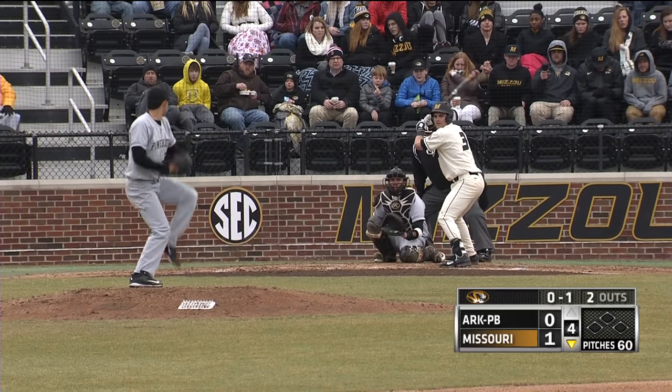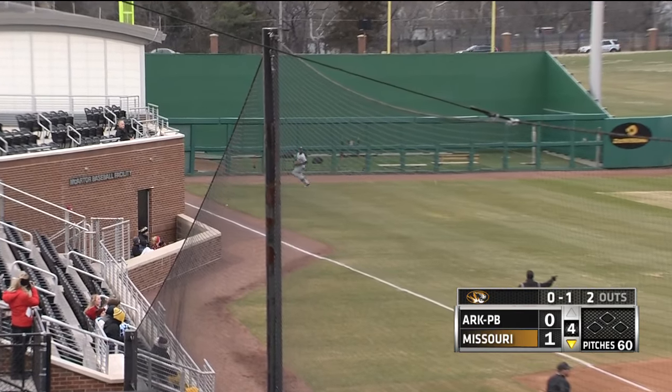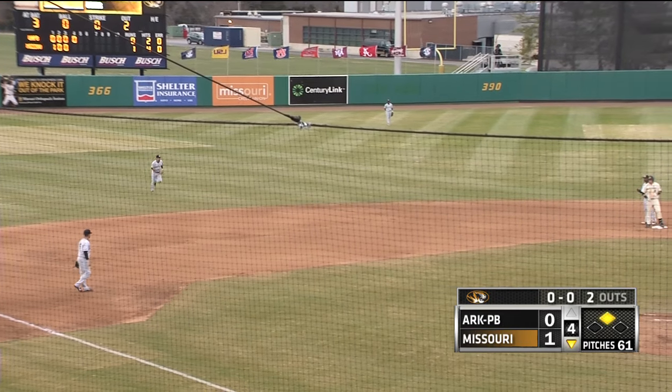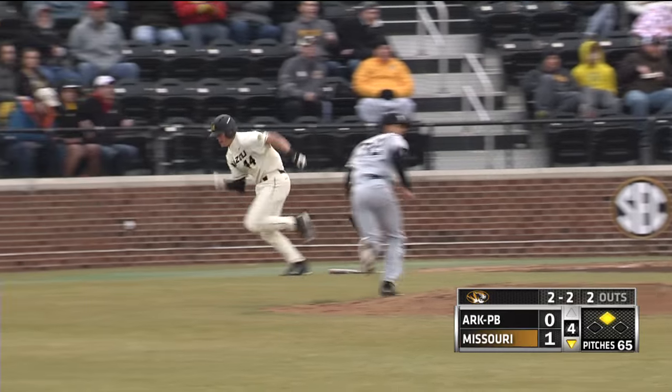Here is the 0-1. Bennis swings and scorches this one down the left field line into the corner. That could be a double as Bennis makes the turn. Digging it out of the corner is Knox. And Bennis has a stand-up two-out double. TCU beat him, 17-3.